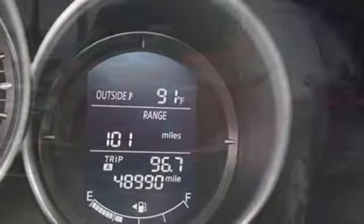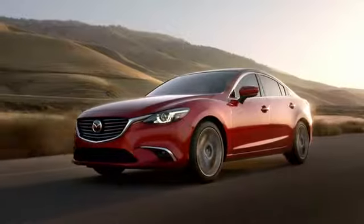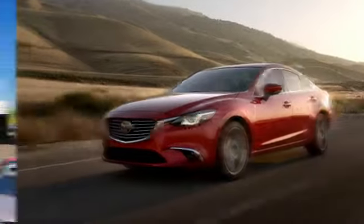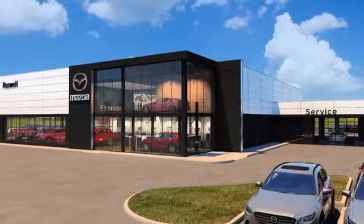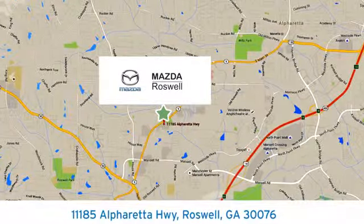For all the things that drive you, there's Mazda. See what it can do when you take it for a test drive. For your cure for the common commute, visit today. We're conveniently located at 11185 Alpharetta Highway in Roswell, Georgia.